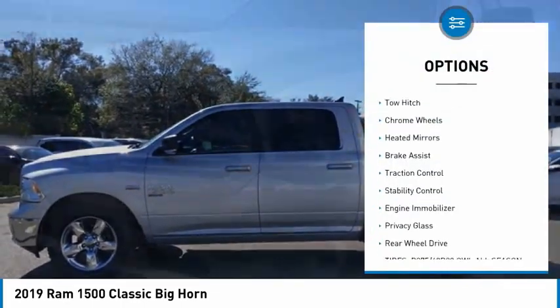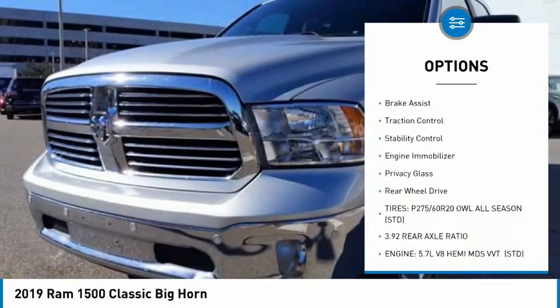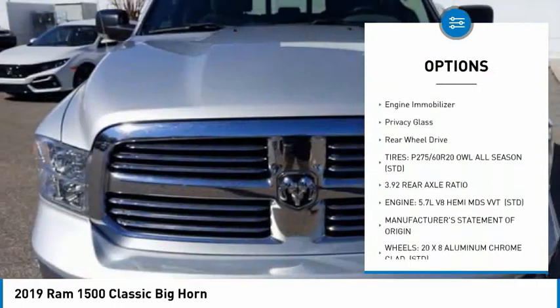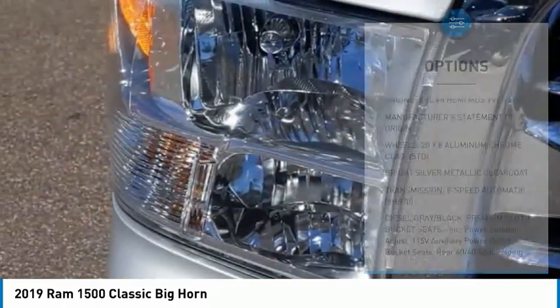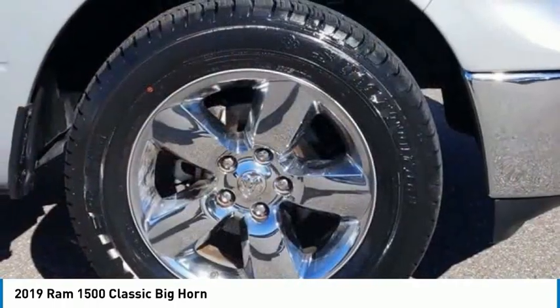Tire pressure monitor, tow hitch, chrome wheels, heated mirrors, brake assist, traction control, stability control, engine immobilizer, privacy glass, rear wheel drive.